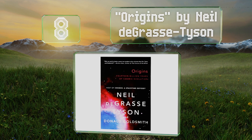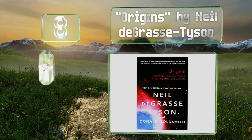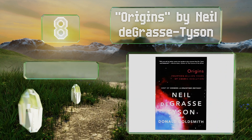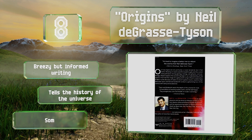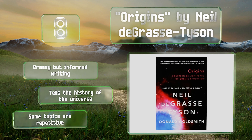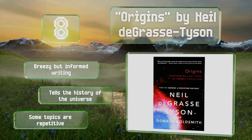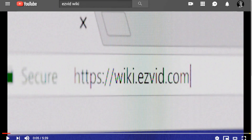Check out Origins by Neil deGrasse Tyson. It covers complex information in a clear and concise manner with humor, which makes for an enjoyable read. It also touches upon planets beyond our solar system. It's made with breezy but informed writing and tells the history of the universe, however some of the topics are repetitive.